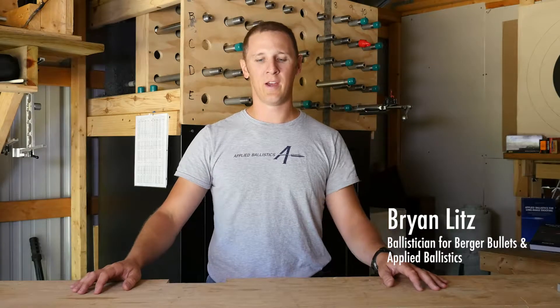Hi, I'm Brian Litz, long-range shooter and ballistician. I'm here to talk to you today about terminal bullet performance. Terminal bullet performance is usually thought of as a matter of bullet construction, which does have a lot to do with terminal performance.